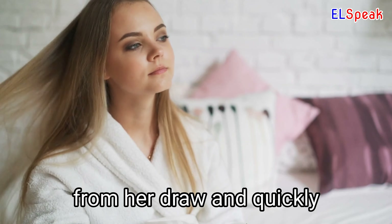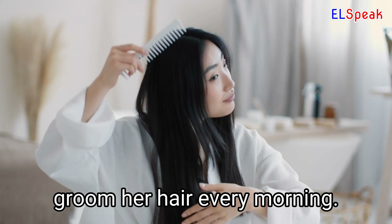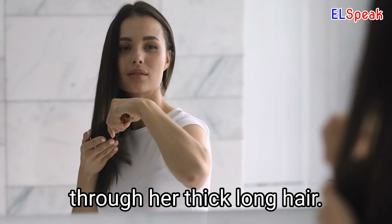She grabbed the hairbrush from her drawer and quickly tried to fix her hair. She bought a new hairbrush to groom her hair every morning. She ran the hairbrush through her thick long hair.